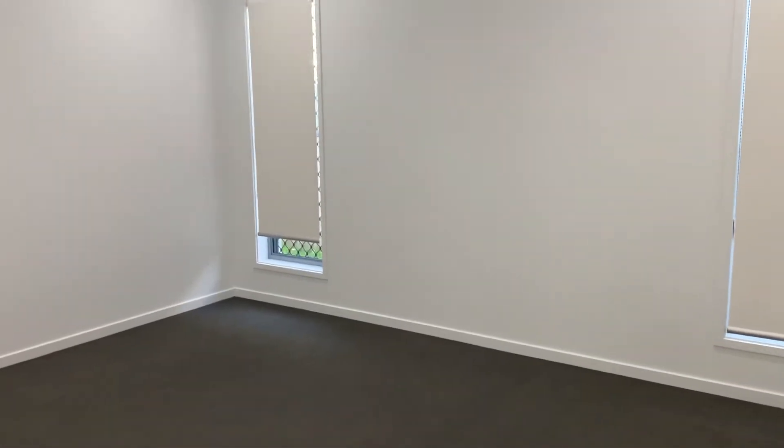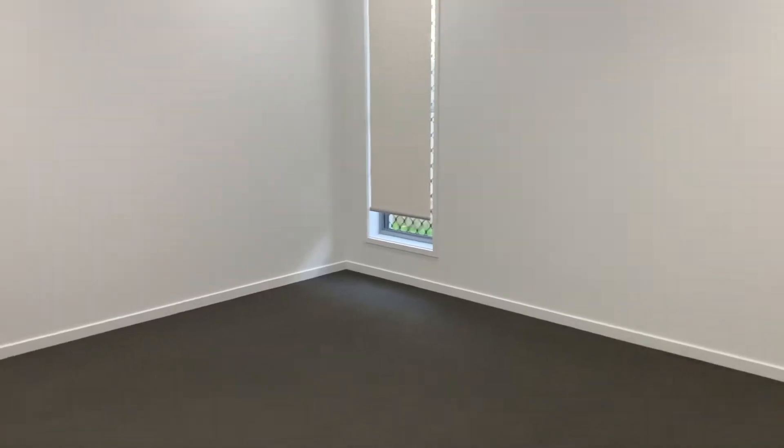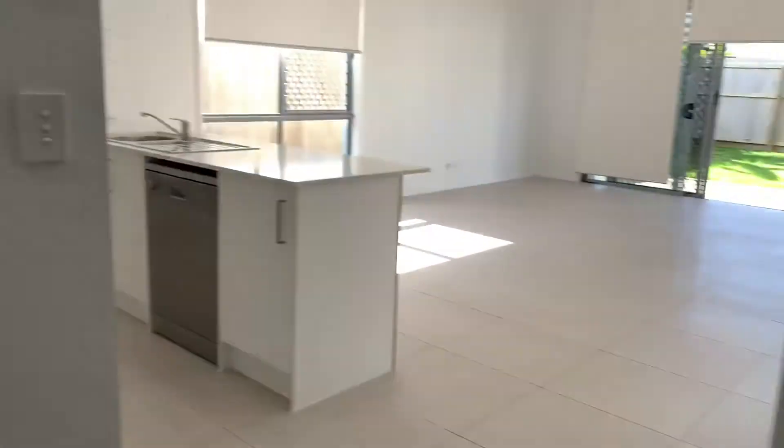This is the media room — it's got two windows and is quite a sizable area, bigger than average. This is the second bedroom, which actually has louvers, which is super handy if you haven't experienced louvers before.